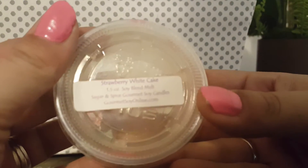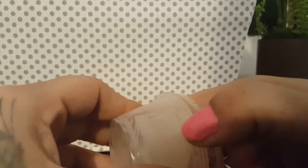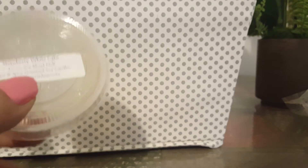I just got over being sick so you're going to have to pardon me. This I just melted the other day — Strawberry White Cake from Sugar and Spice. This was fantastic, a really good Strawberry White Cake scent. I think it's one oil. I will order this again. The throw was really good. 24-watt warmer — Michael's warmer in my living room. Fantastic. That's where I melt most of my stuff because that's where I am most of the time.